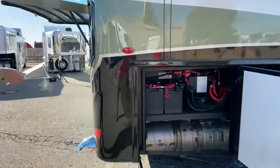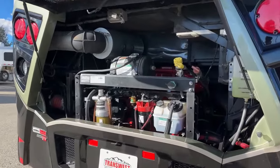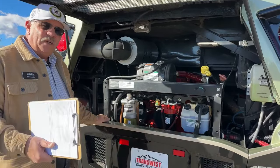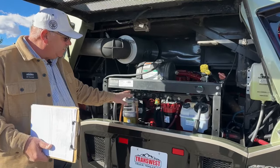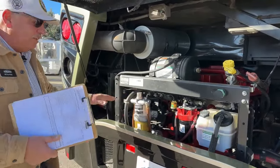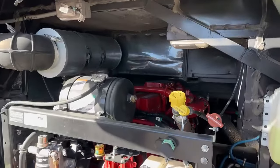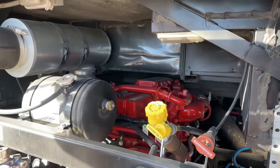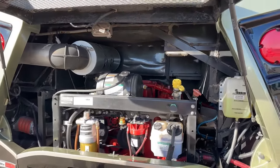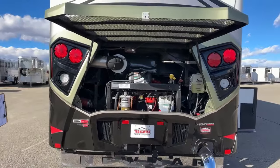Moving around to the back, I opened up the rear grille. Some of you may have been concerned that Freightliner doesn't have easy access to filters versus, say, a Spartan — well, they've solved that problem. Everything is right up here at basically belt level. That engine back there is the 8.9-liter 450 Cummins, and it is gleaming clean, like everything on this unit — 1,250 pound-feet of torque. Dutch Star is the first level where you get the 450 engine, so that's a huge upgrade.